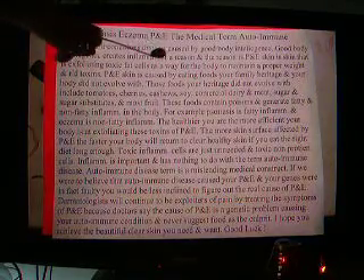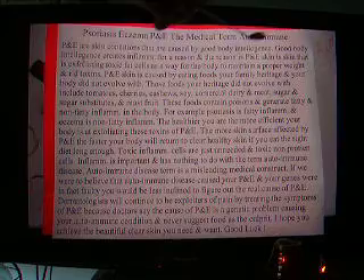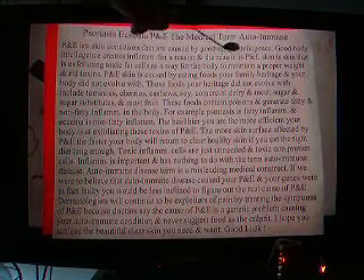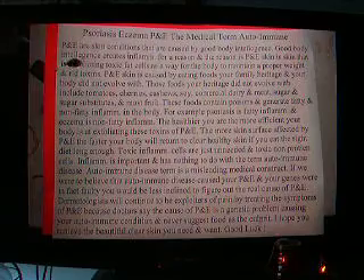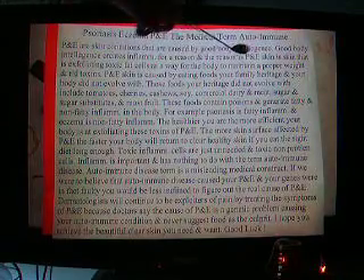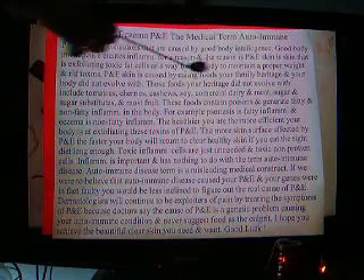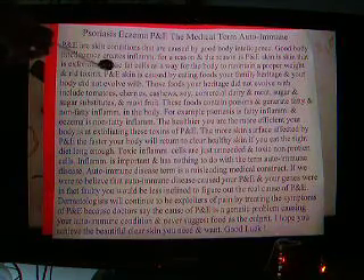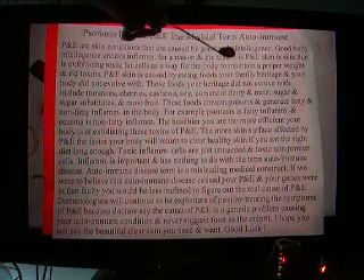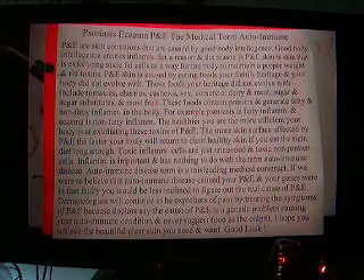Psoriasis and eczema — P&E — the medical term is autoimmune. P&E are skin conditions caused by good body intelligence. Good body intelligence creates inflammation for a reason, and that reason is that P&E skin is skin that is exfoliating toxic fat cells as a way for the body to maintain a proper weight and rid toxins.